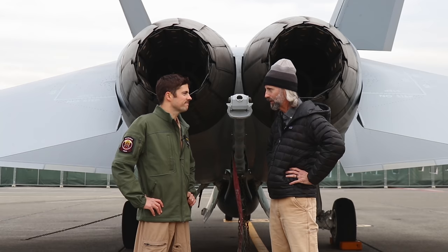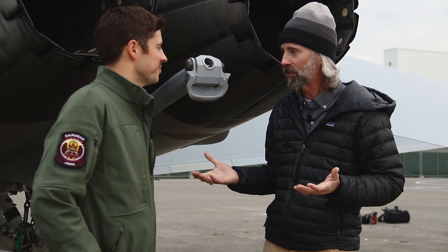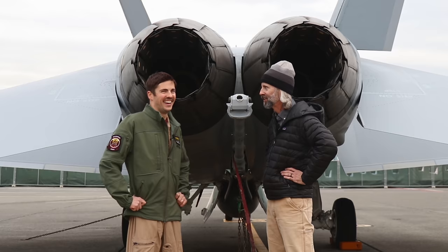Top speed: if you don't have a whole lot of stores hanging off the jet, it can go above Mach 1.5 to 1.6. But typically with a full loadout, you're going a little bit slower. The aircraft carries an EWO in back — let's go find him.